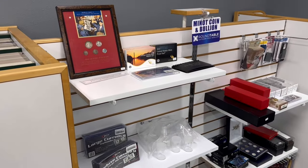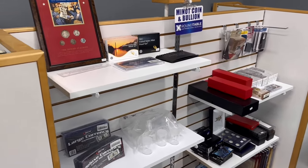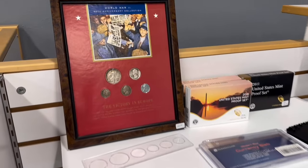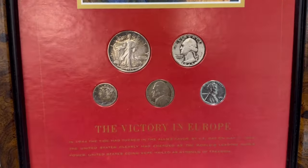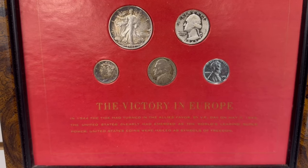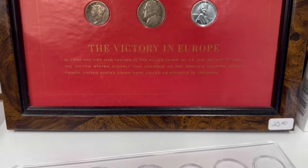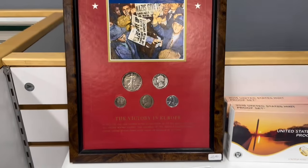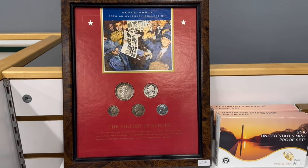I wanted to feature this real quick — unless you're in the market for supplies, you probably don't come to this corner of the shop. But I occasionally put coins out on the shelf. We have this cool World War II 50th Anniversary Collection featuring the half-dollar, quarter, dime, nickel, and cent — Victory in Europe. That's $20 for that set. It's a cool set, might make a good wall hanging for an office or something like that.